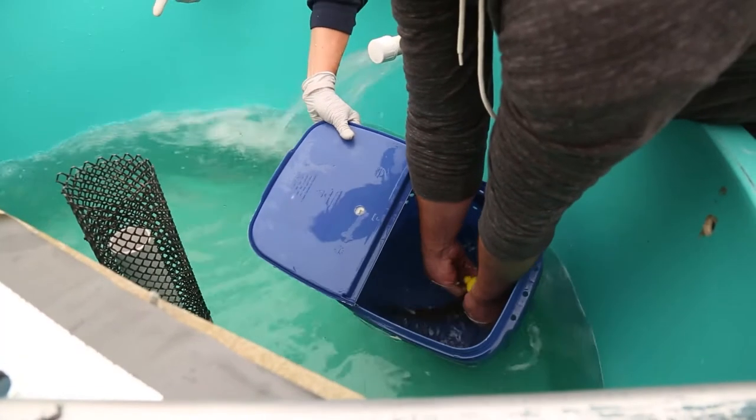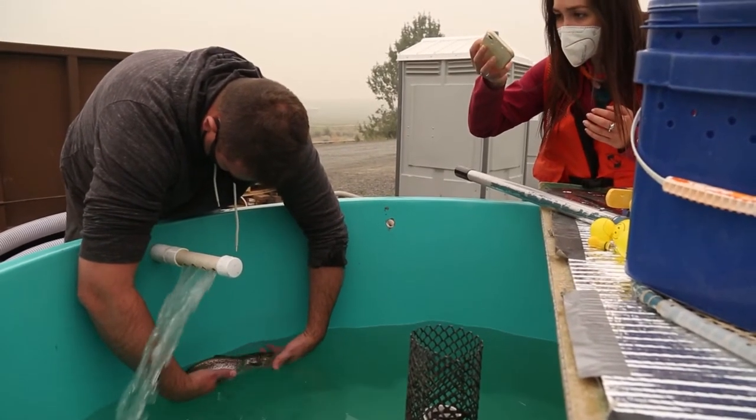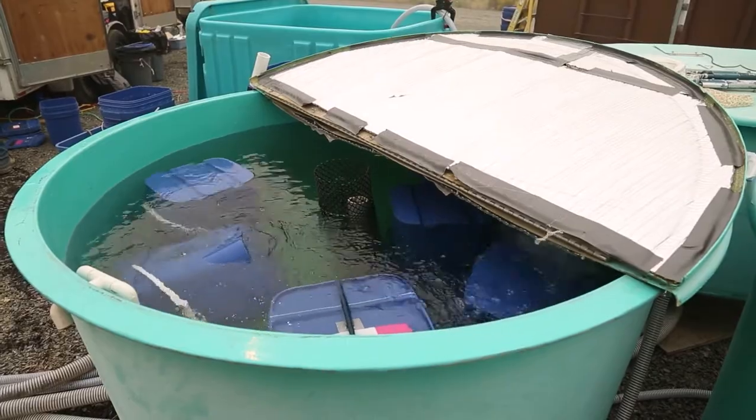Post recapture, the fish were sedated, tags removed, and assessed for injuries. After a 48-hour post-test holding period, the results were clear.